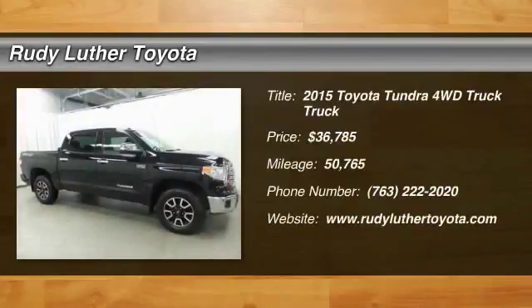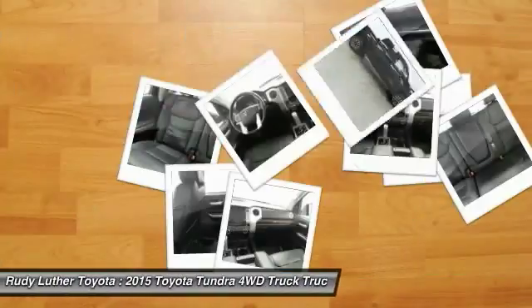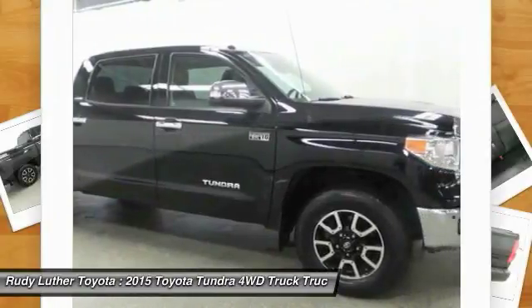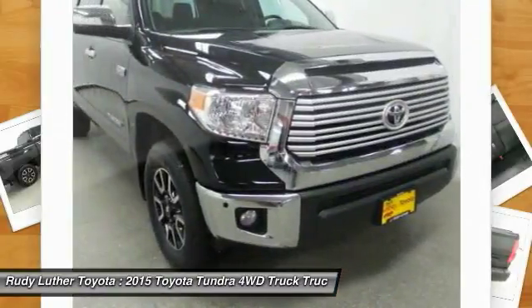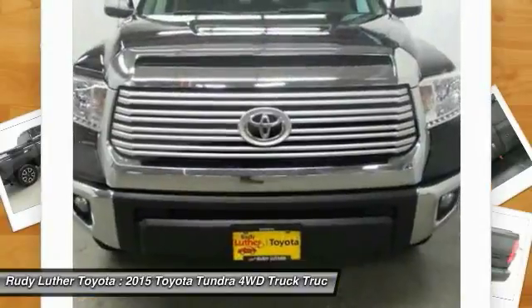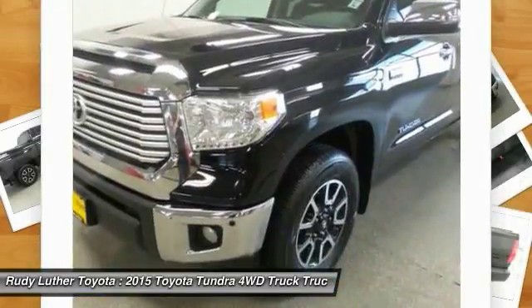Take a ride in a 2015 Tundra. The Tundra has a number of unique features useful for those using it as a work truck, including extra-large door handles, a deck rail system, and an integrated tow hitch. Included as standard are vehicle stability control, traction control, electronic brake force distribution, anti-lock brakes, and tailgate assist.